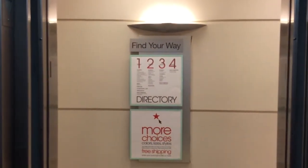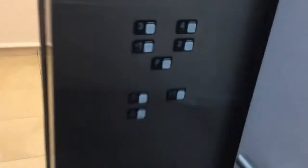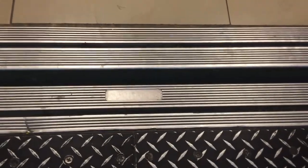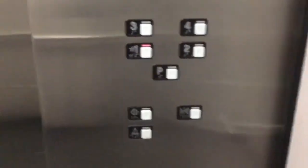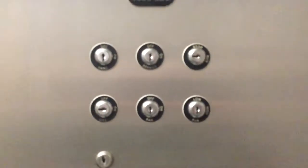There's the Macy's directory out there. Schindler logo's all worn out now. Schindler MT fixtures. Capacity 4,000 pounds. And there are your key switches.